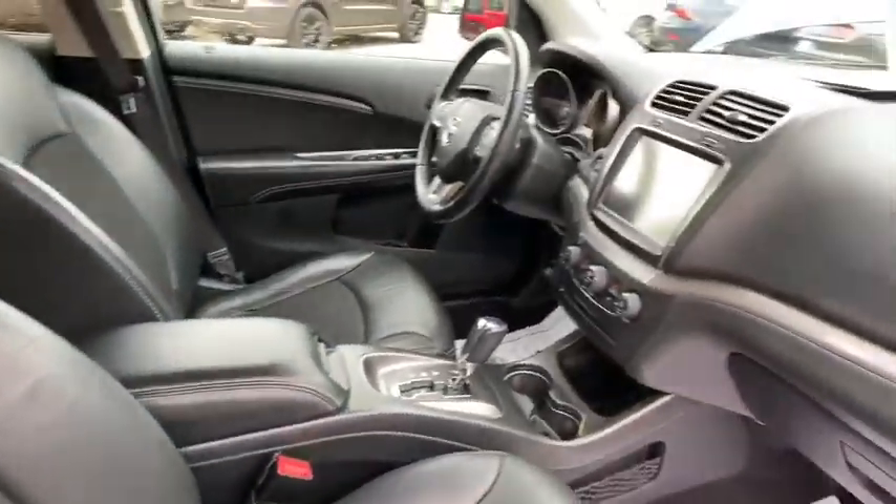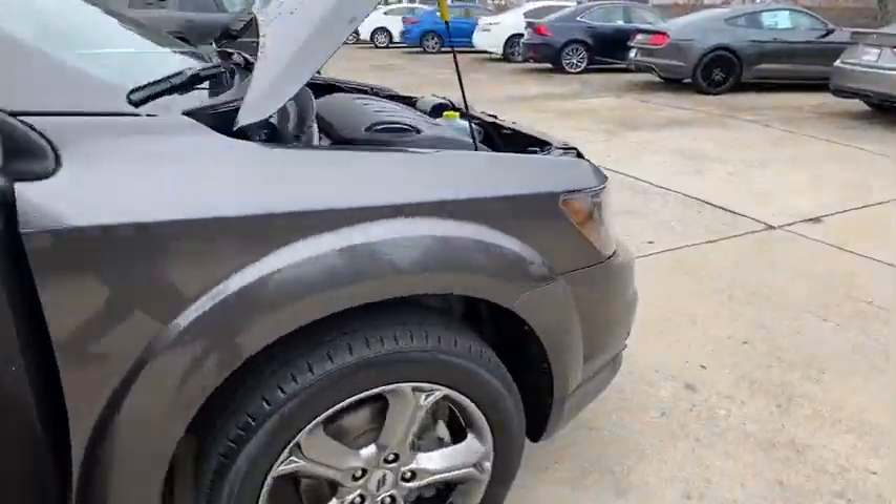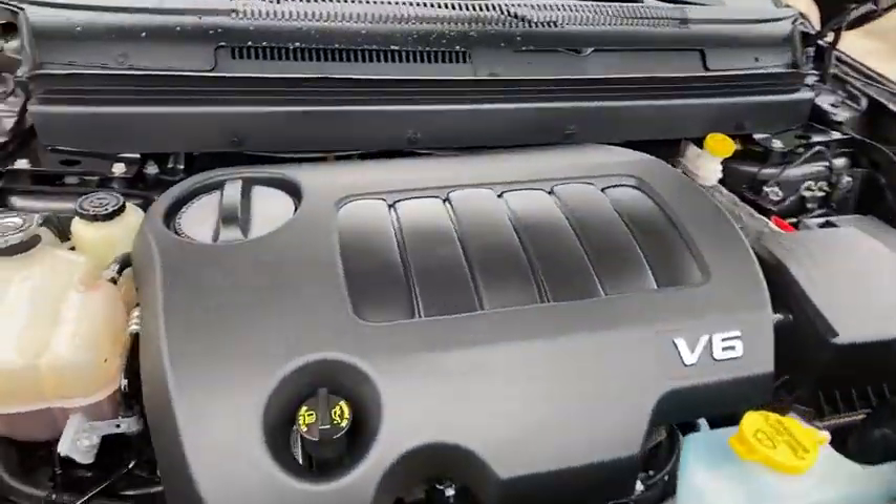Electronic stability control, tachometer, overhead console, remote keyless entry, panic alarm, brake assist, power driver's seat. This beauty is sure to make you the talk of the neighborhood, and it's really good.